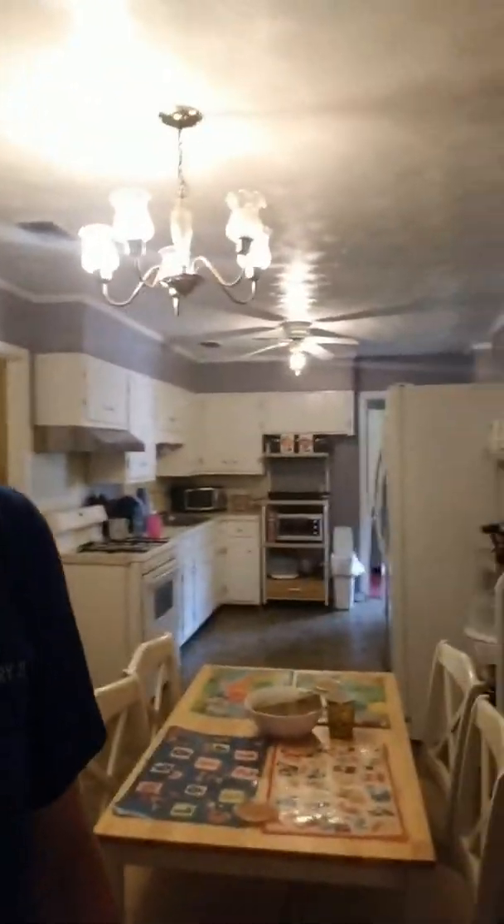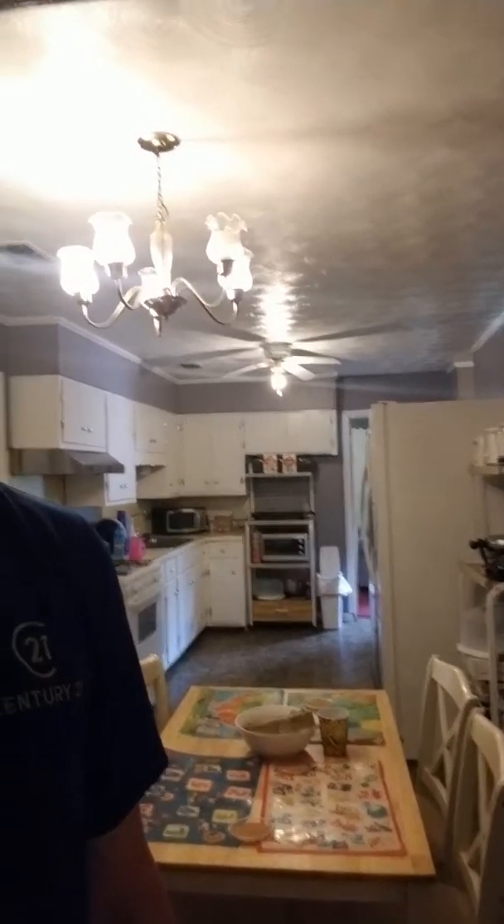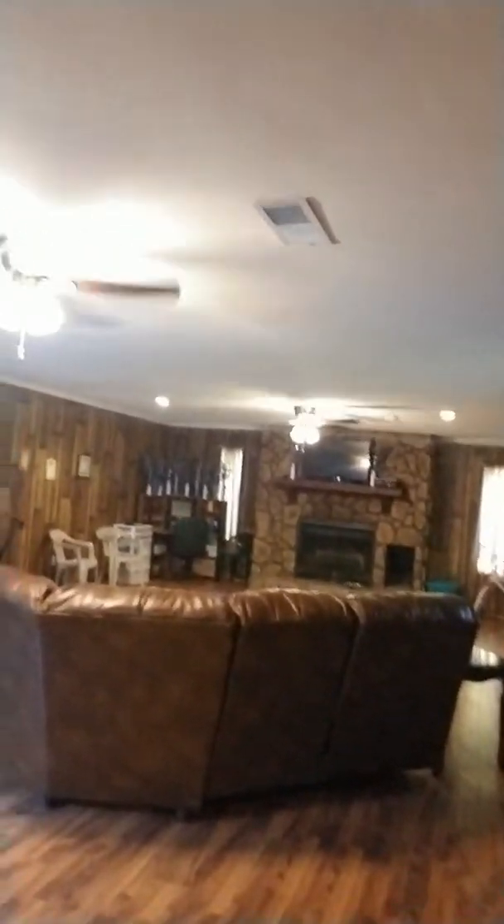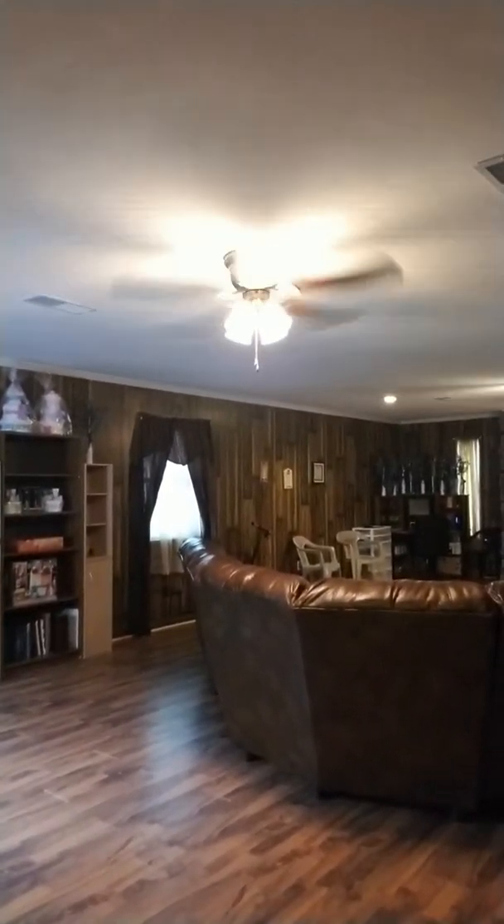There's a little dining area right there. And now for my favorite part of the house — look at this family room! Look how big this thing is, this thing just goes on forever. And that is a wood burning fireplace back there.